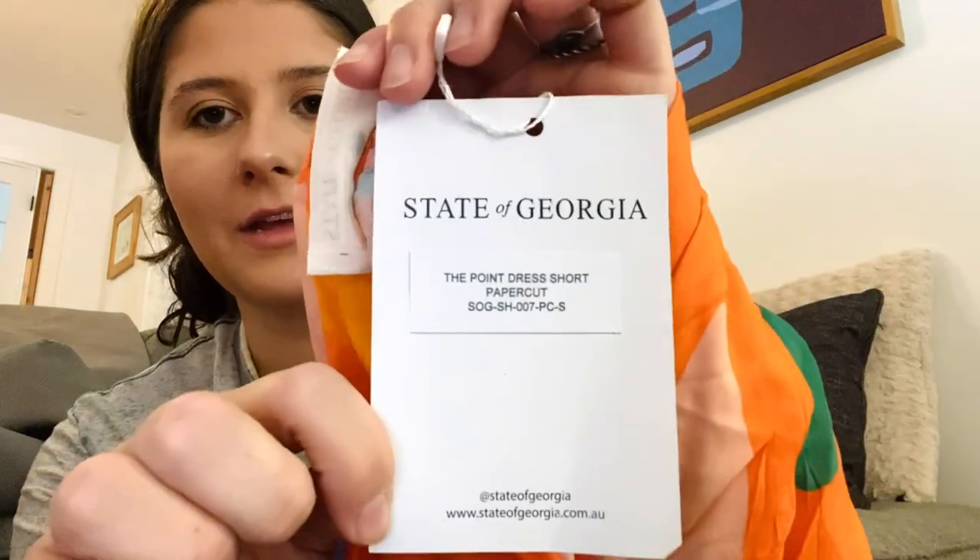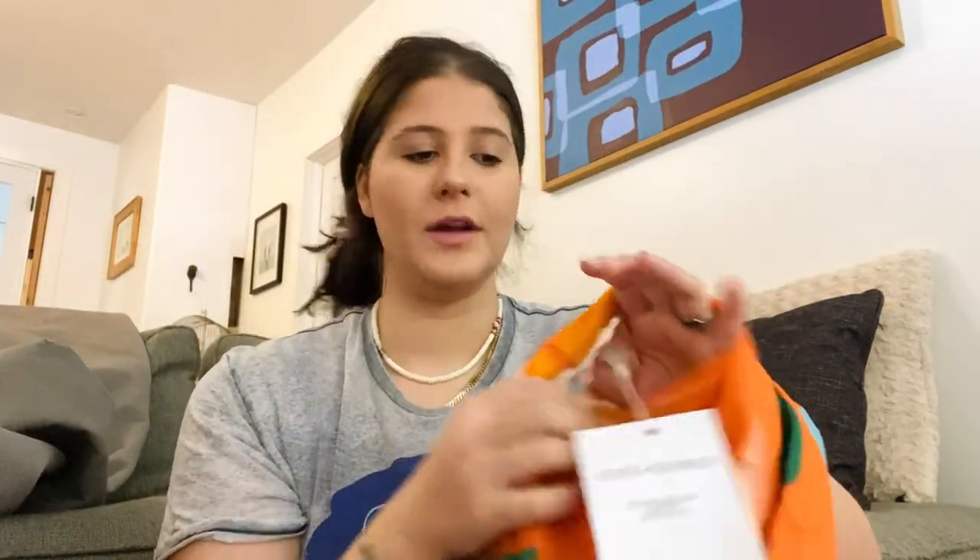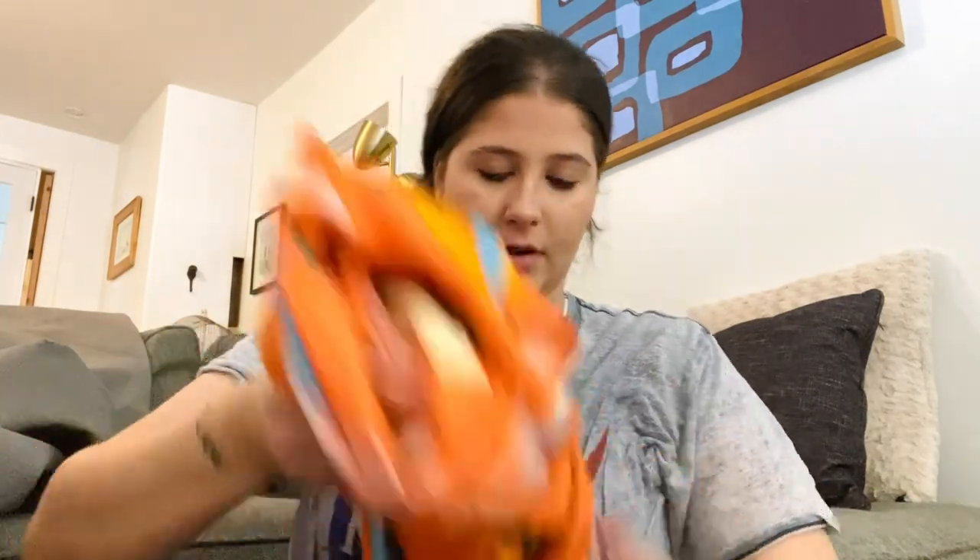This is a new-to-me brand and it's super expensive — almost $300 for this dress. I found it in that bin. This is the brand State of Georgia, size small, new with tags. It's called 'The Point Dress' and this print is sold out, so I listed it high at around $180. It's like a really cute wrap dress with a tie.